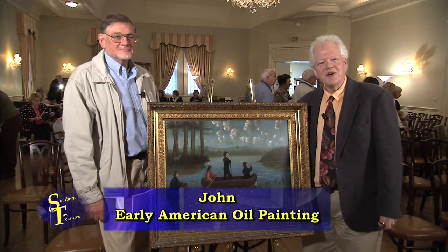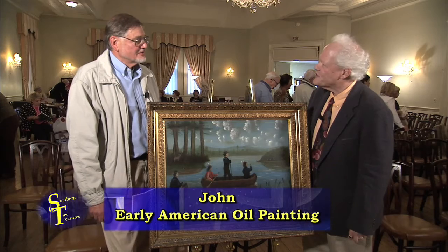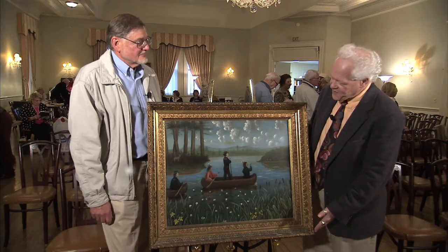It's time for another episode of Southern Tier Treasures from the Phelps Mansion Museum. John Patterson, thanks for joining us. Thank you, Greg. Tell us about this piece of folk art.